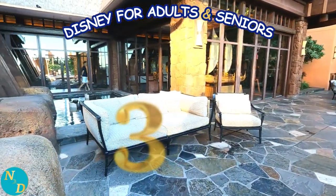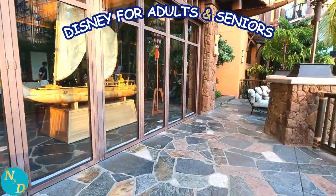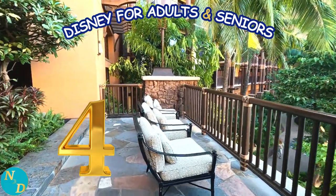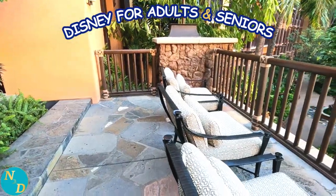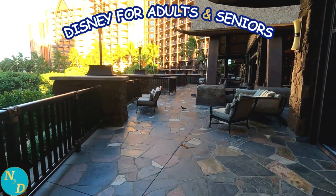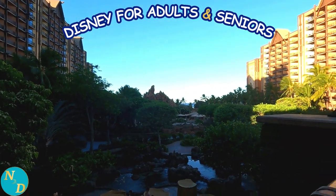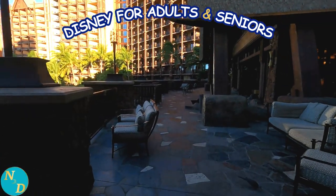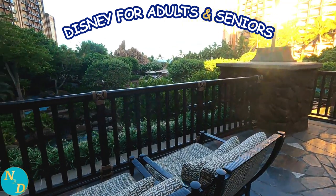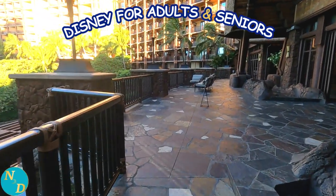And behind it, relaxing area number three with a couch and a chair for several guests to sit and relax — lots of seating. Continuing beyond that, you come to our fourth area to sit and relax, again with a great view of the inner core of Aulani. These seem to be rarely used because they are not overly visible from the center section of the terrace, yet they have thick cushions on the seats and chair backs for a very comfortable, relaxing view of the resort.